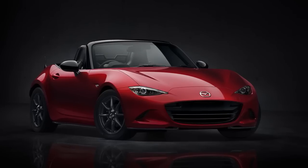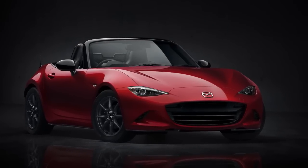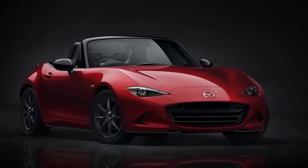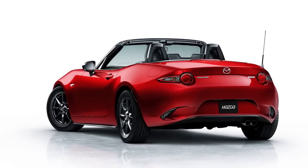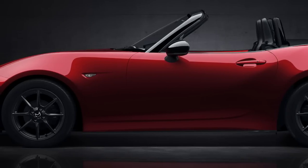We finally have details on the 2016 Mazda MX-5 Miata's power plant. Mazda told us at the Paris Auto Show that the U.S. version of the new Miata will be offered with a 2.0-liter Skyactiv-G, while the rest of the world gets a 1.5-liter version. Why do we get a bigger engine? Because America.